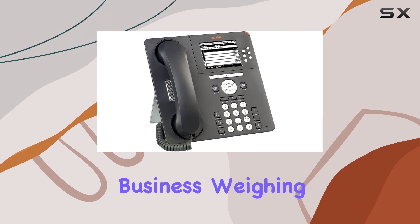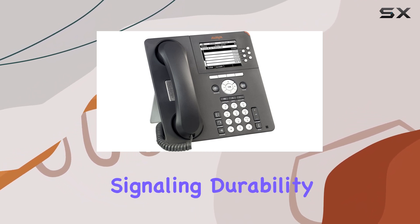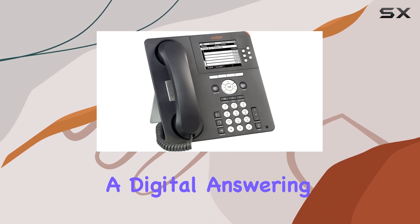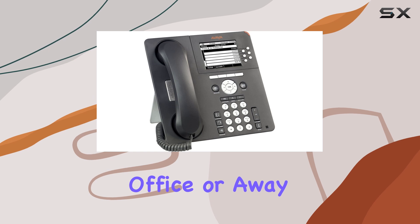This phone means business, weighing in at a sturdy 3.42 pounds, signaling durability and quality build. The 9630G boasts a digital answering system, ensuring you never miss a message, whether you're in the office or away.